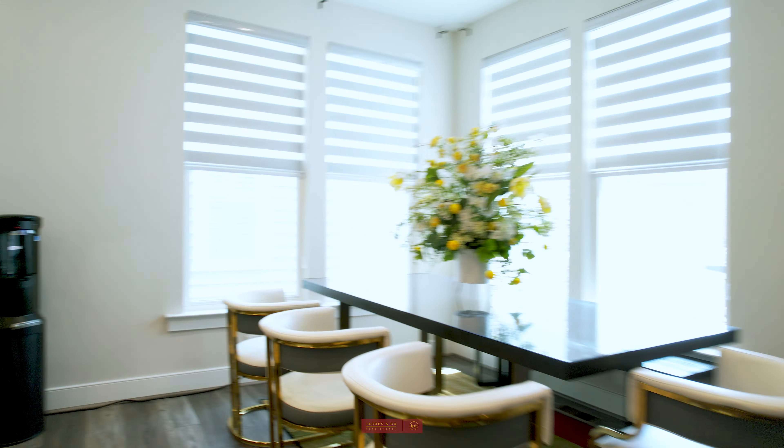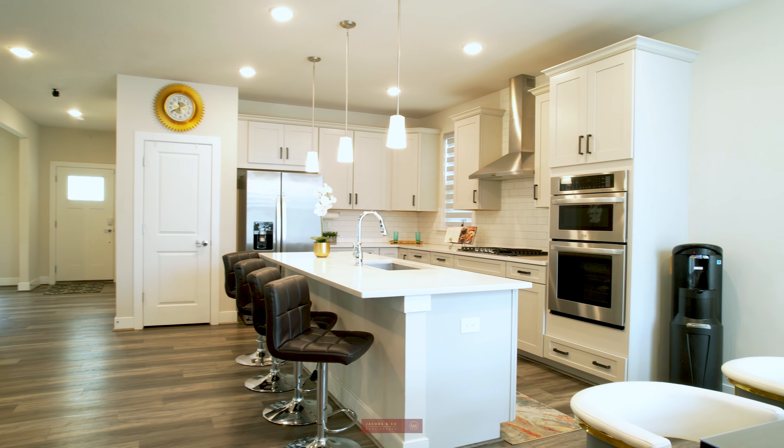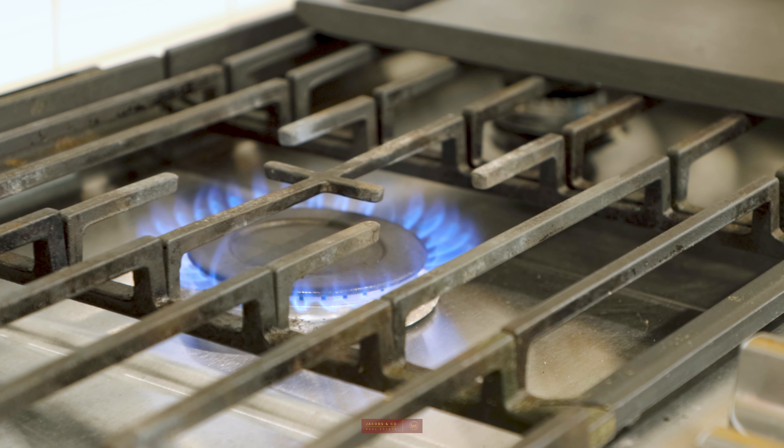Calling all aspiring chefs — this gourmet kitchen is a dream come true with quartz counters, an island with a sink, and stainless steel appliances.